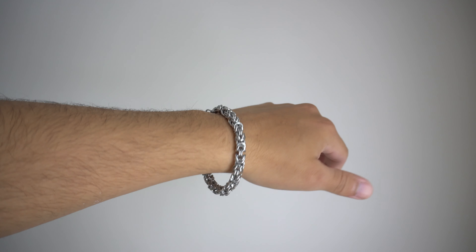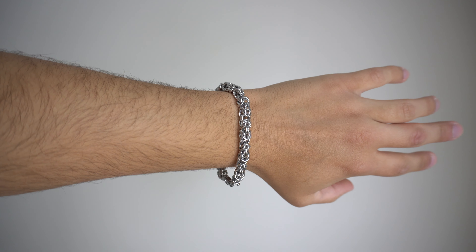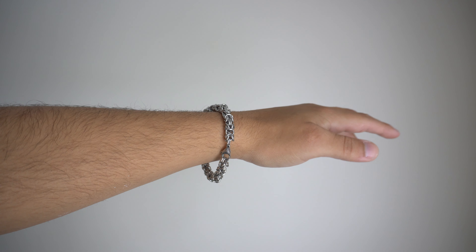Next up we have the Retro Bracelet. You can't go wrong with this bracelet — it's simple but it still stands out. It has the Cuban style design, and this is for the people who like a more bold bracelet because this one will definitely stand out. I really don't have anything else like it, so I'm definitely excited to have this in the collection.